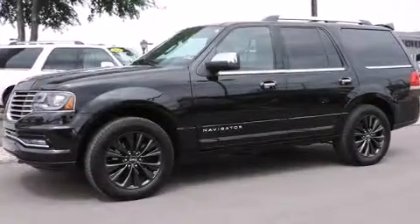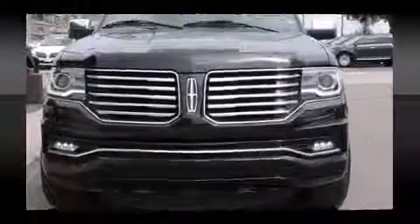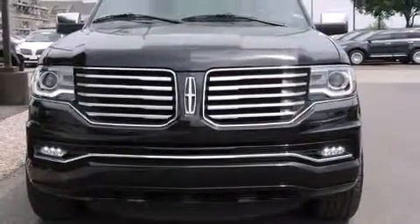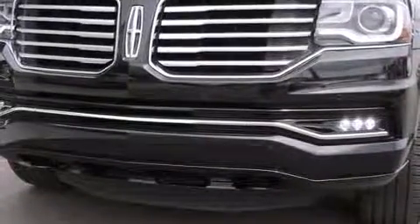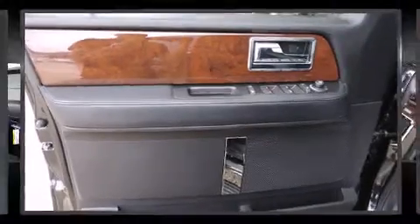Lincoln infused the interior with top-shelf amenities, such as a blind-spot monitoring system, power front seats, and leather upholstery. State-of-the-art amenities such as steering wheel memory and adjustable pedals yield a more personal driving experience.